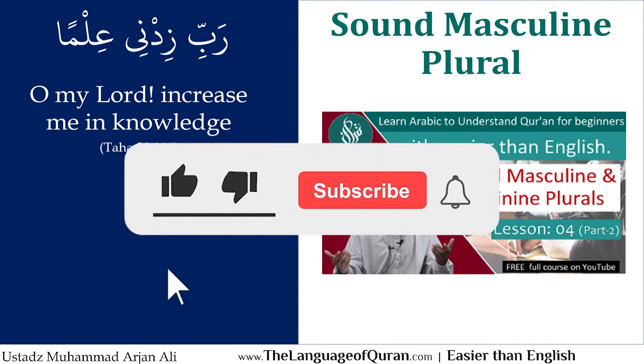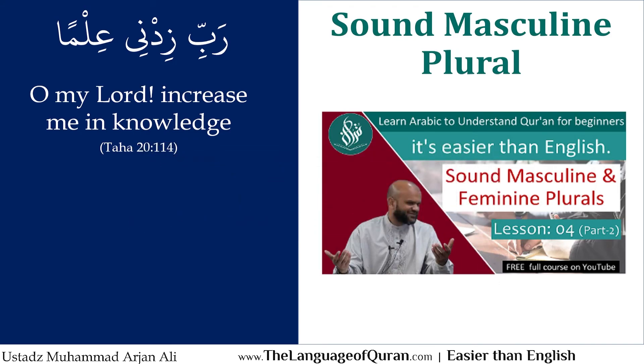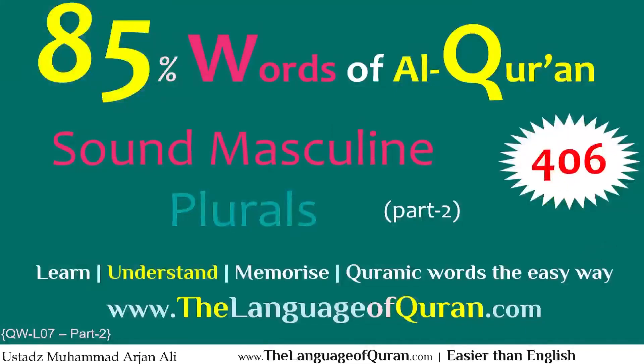Alhamdulillah, I've covered this in detail in Lesson 4 Part 2 in the other playlist on this series. On this channel, insha'Allah, you'll find the Language of Qur'an Easier Than English Series, Lesson 4 Part 2, where you can learn the grammar rules related to it — how to form and how to use these words. May Allah bless you and reward you with the very best in this world and in the hereafter for your intention to learn Arabic and to understand Qur'an.